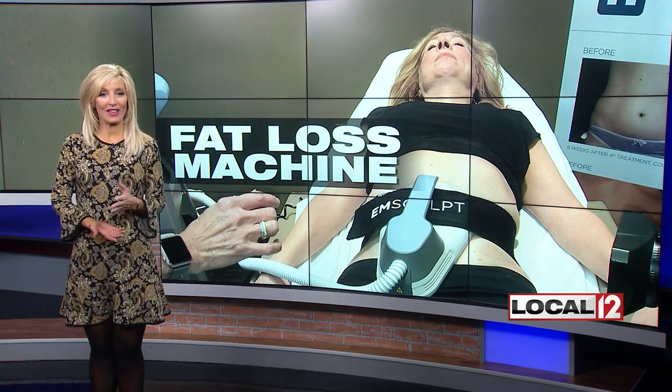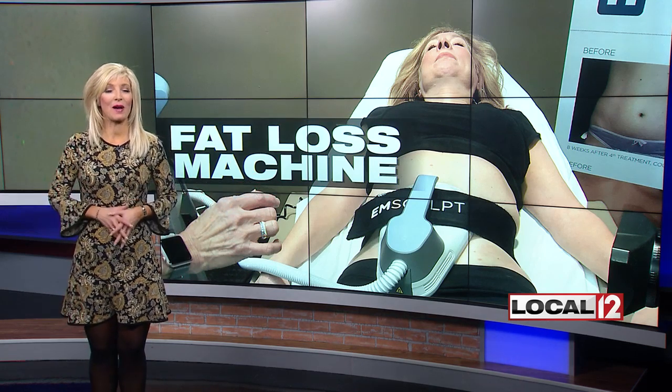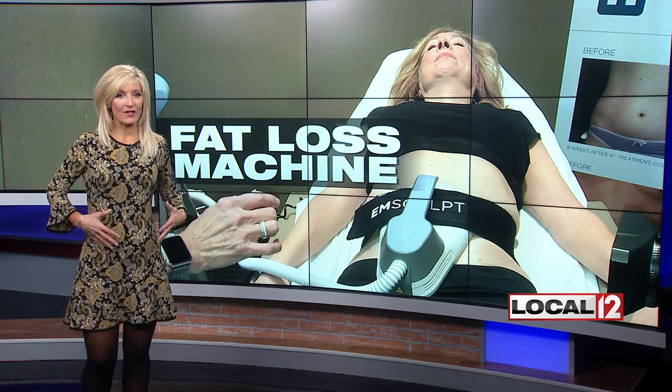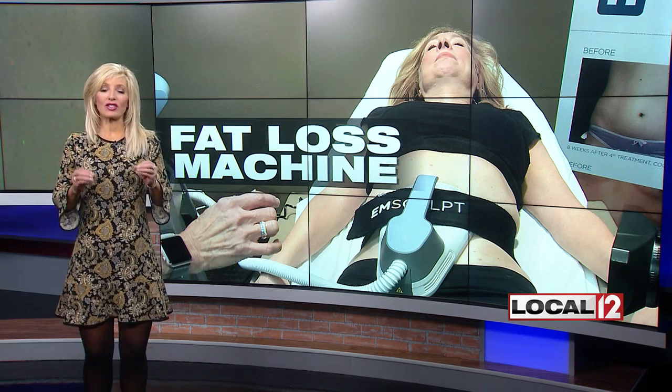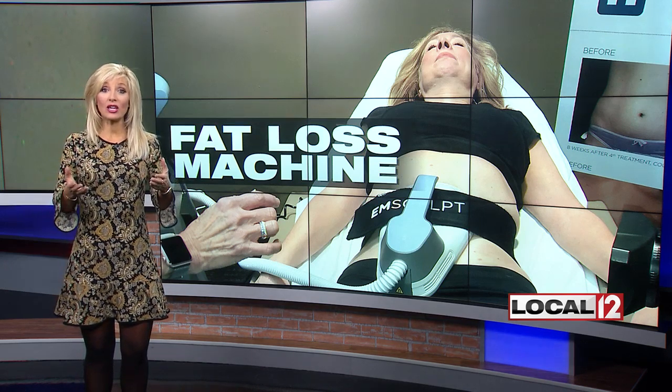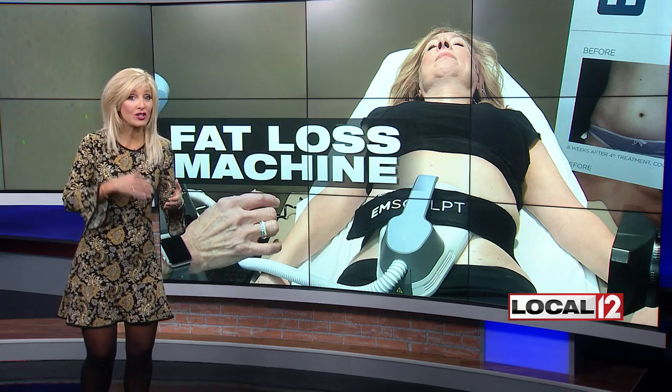The newest fat loss machine, you might say, is gaining in popularity these days, working mainly against abdominal fat — the stuff around your middle, your butt, your gut. It works by contracting muscles at a very rapid rate, much like you would do if you did hundreds of crunches at the gym.